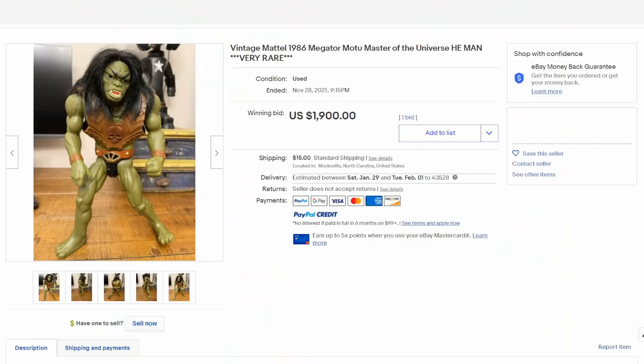With many action figure lines, some figures were only made in specific countries — that even goes for Micronauts, Microman, and the whole works. Most lines had a variant or character that didn't exist anywhere else but in a specific country. This is Megator — it's the largest figure from the Masters of the Universe He-Man collection. It's an original from 1986, and I believe this one was only available in Italy. Diehard collectors hunt these down religiously. This one sold for almost $2,000, which is about average for any of these strange, bizarre figures.